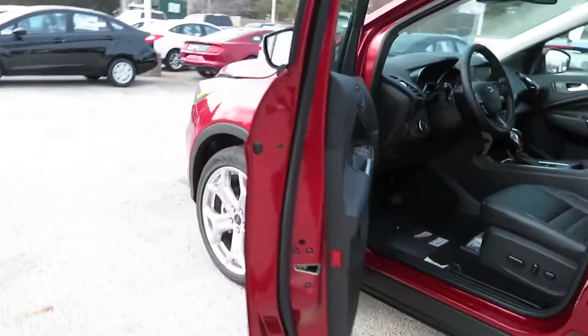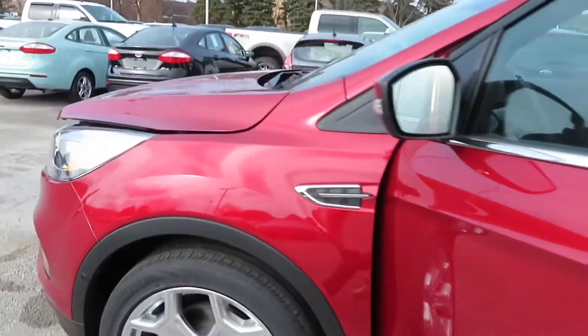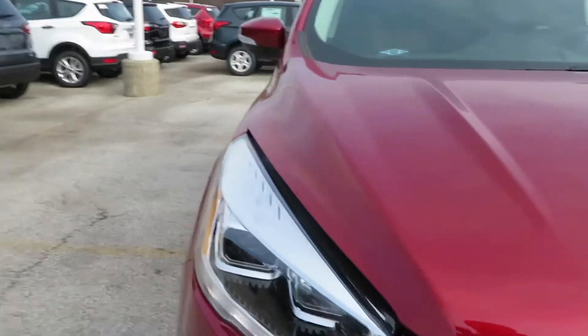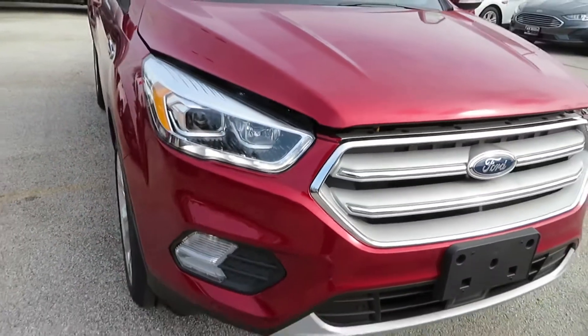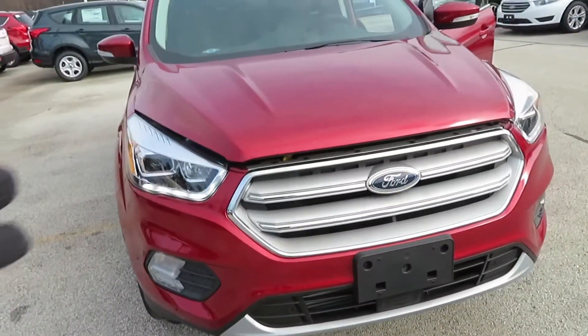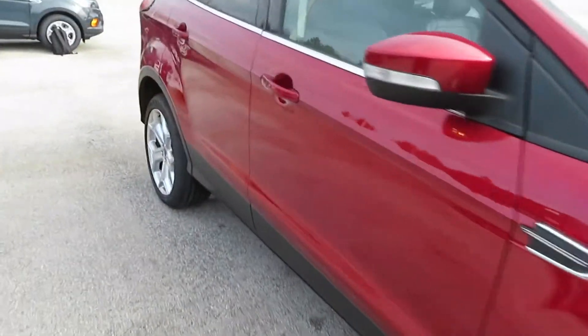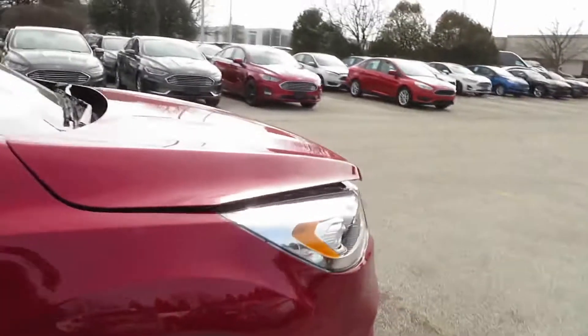Nice and quiet, silky smooth. You've got a 2.0-liter engine in this putting out 245 horsepower — it is a four-cylinder. You can see those LEDs real good right there. It's a 2.0-liter EcoBoost engine putting out 245 horses.